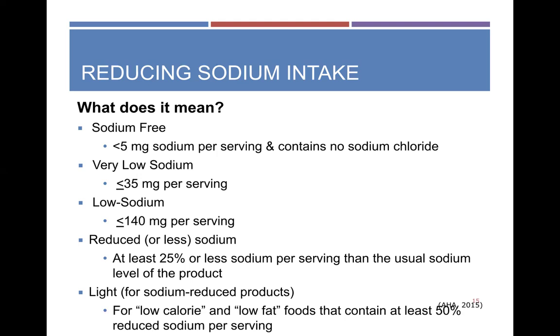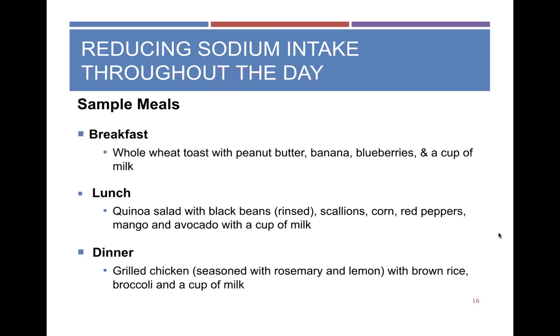Here are some sample meals with lower sodium content. For breakfast: whole wheat toast with peanut butter, banana, blueberries, and a cup of milk. For lunch: quinoa salad with rinsed low-sodium black beans, scallions, corn, red pepper, fresh mango, and avocado for healthy fats, with a cup of milk. For dinner: grilled chicken seasoned with herbs and spices, brown rice, steamed broccoli, and a cup of milk — simple, easy meals to get you thinking.